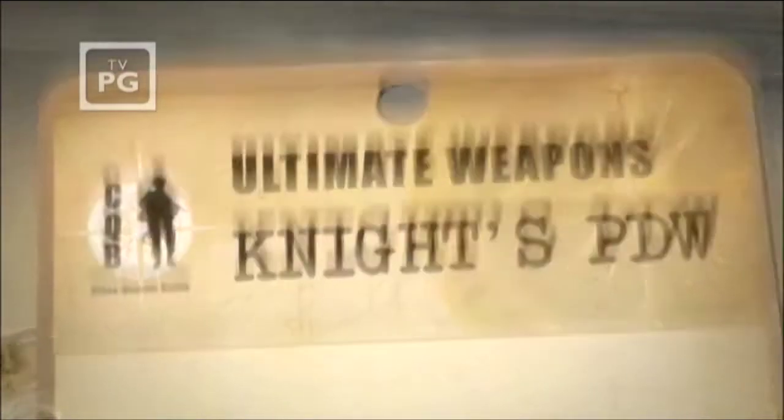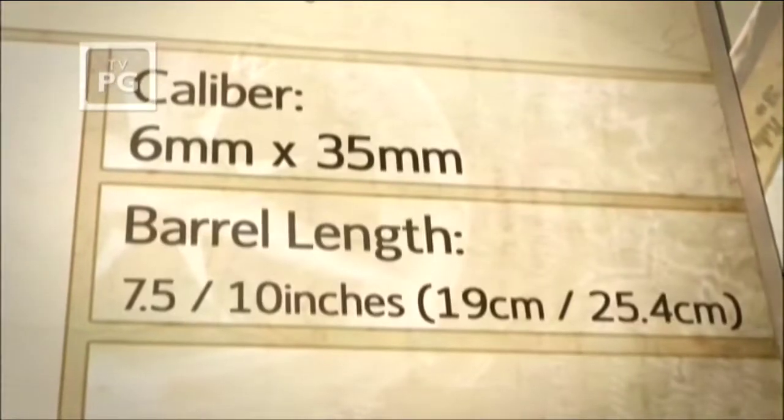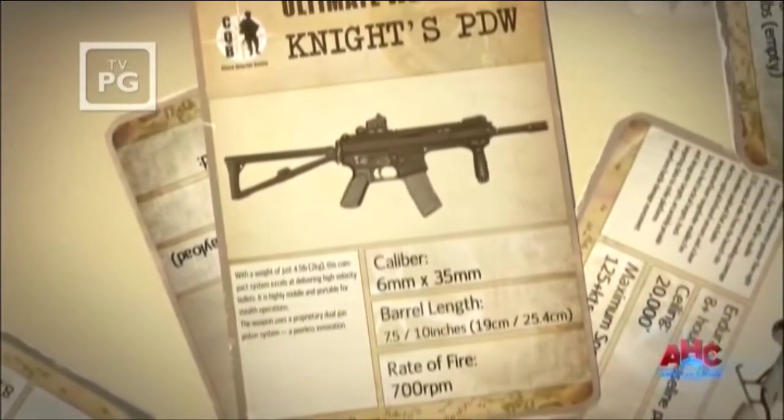We've chosen what we think are the top ten ultimate weapons for close quarter battle. We put the personal defense weapon from Knight's Armament at number six.